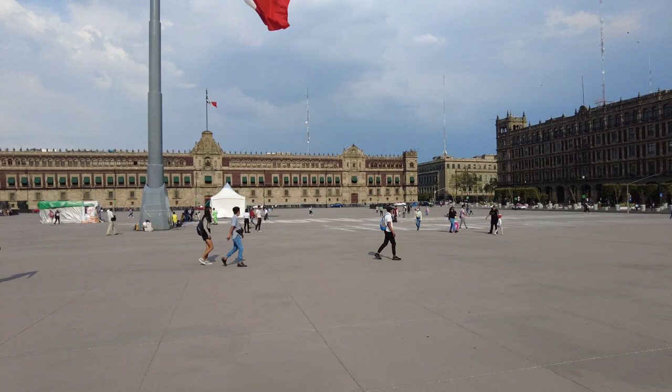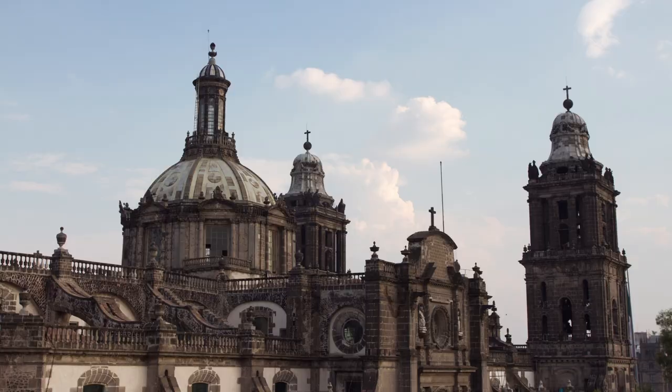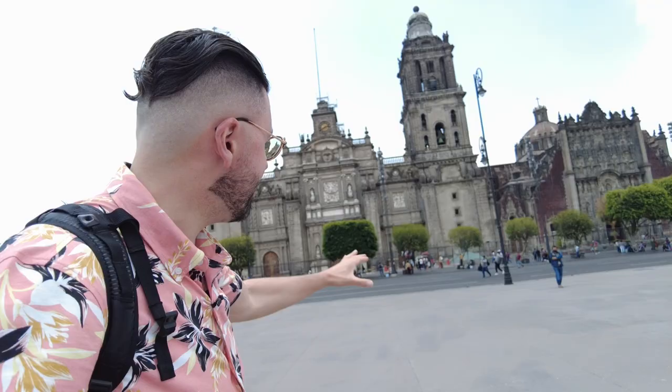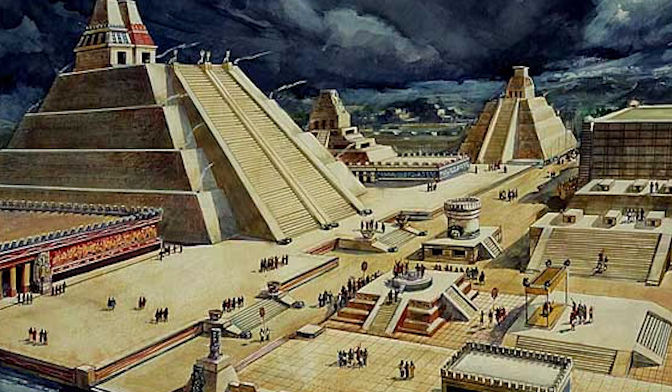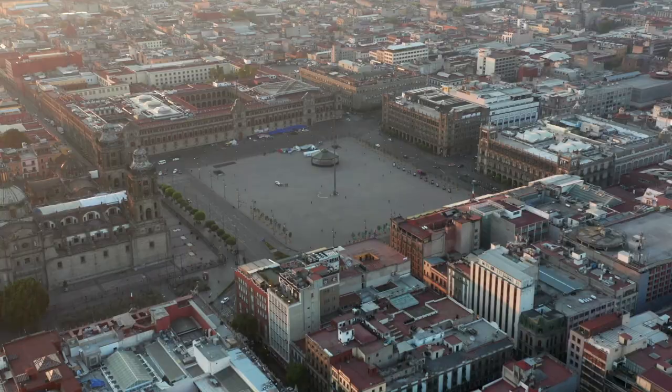Bienvenidos a Ciudad de Mexico! Welcome to Mexico City, everyone. I'm Ariel, this is Urbanist, and today we're going to explore one of the most important religious sites in the entire world, especially for the Roman Catholic world. This is the Metropolitan Cathedral. It has a much longer name, which I'll tell you soon, but it was built upon the ruins of Tenochtitlan, the gleaming city of the Aztecs in the middle of the lake. It was basically the Venice of the West that stunned the Spaniards when they first came here in the 1500s. Join me as we learn about the secrets of this Cathedral, how it was almost destroyed, and the ruins still visible right behind it.